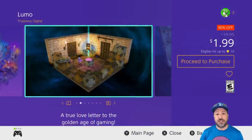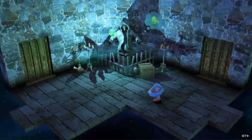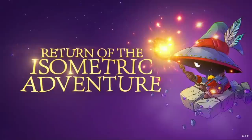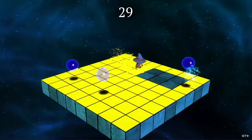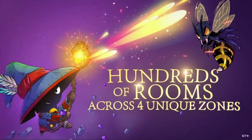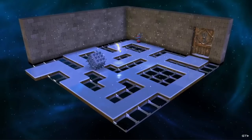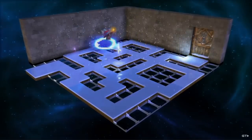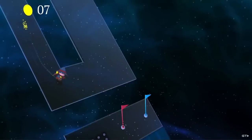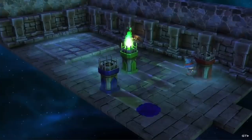The first game on my list is Lumo at 90% off for only $1.99. This is a deal we looked at a couple of weeks ago but it still has a few days left. It's an awesome 3D puzzle platformer with a room-based design — over 400 rooms to explore. For only $2 you get a ton of content, so if you're into puzzle platformers this is probably one of your top choices this week.